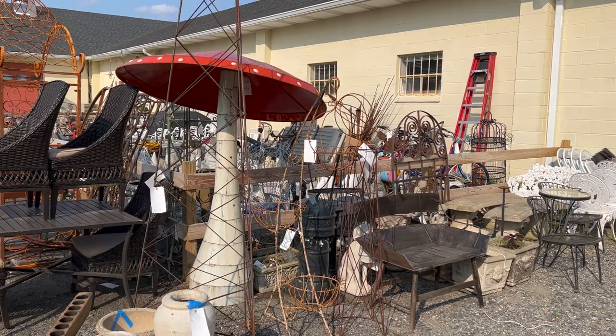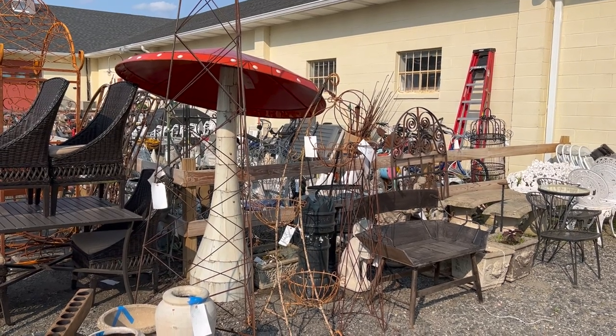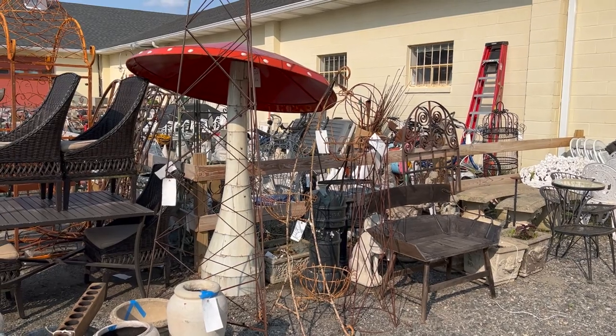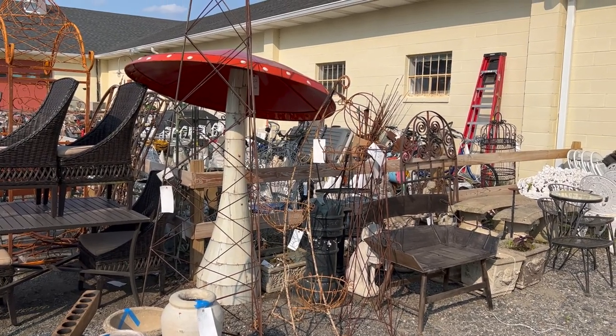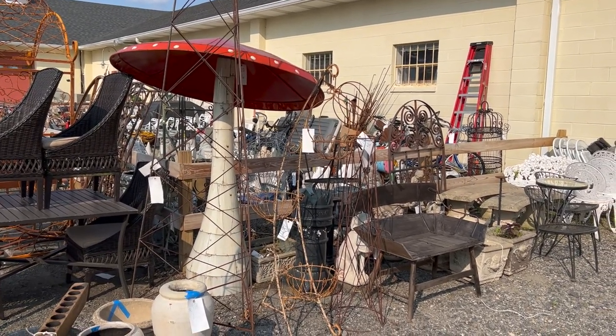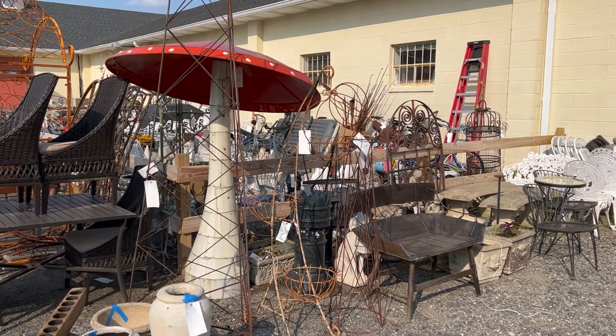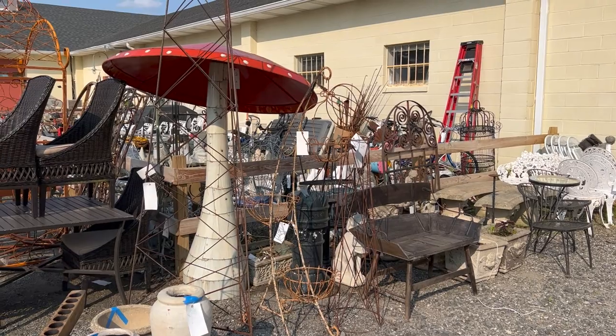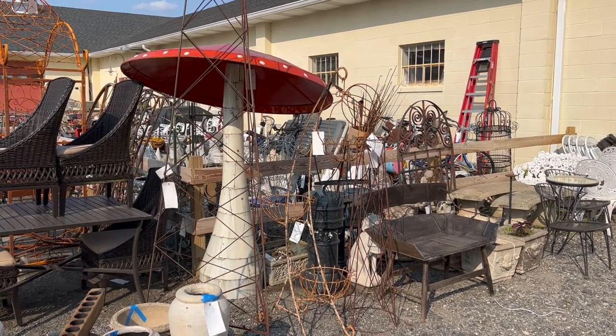Hello everybody. I am here to give you a preview of our second installment of the patio auction for this season. This auction will close this Thursday, June 15th on the Briggs Auction website www.briggsauction.com as well as the Briggs app.